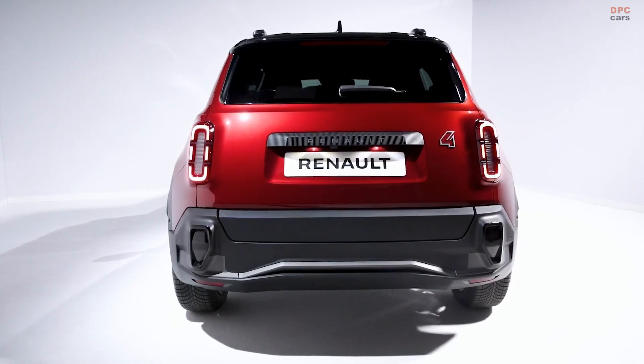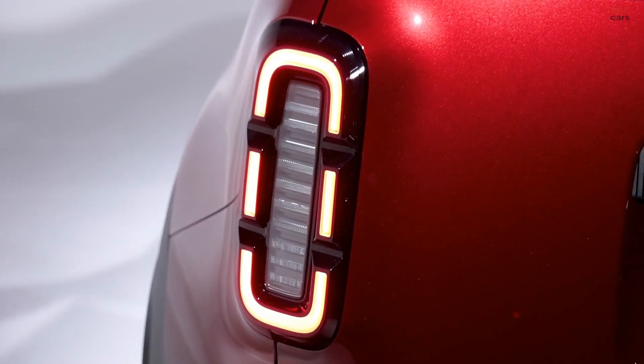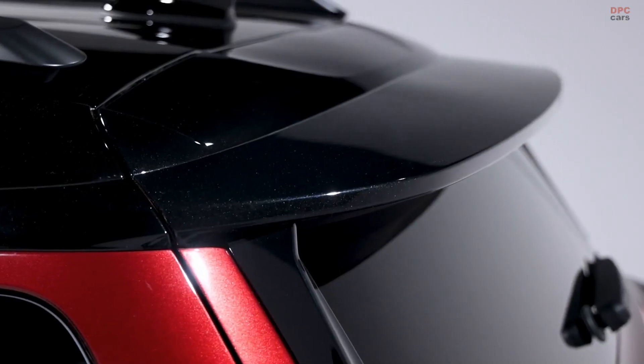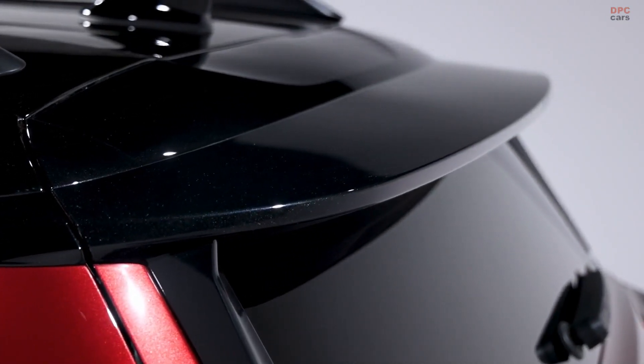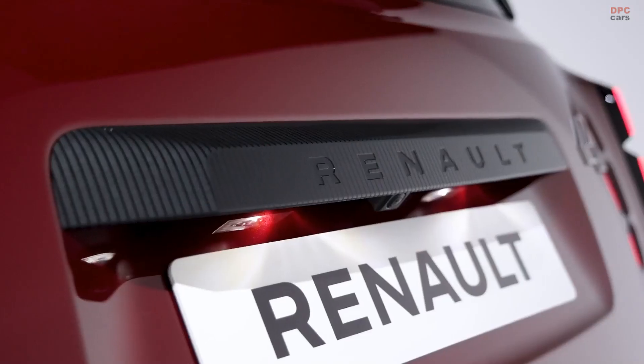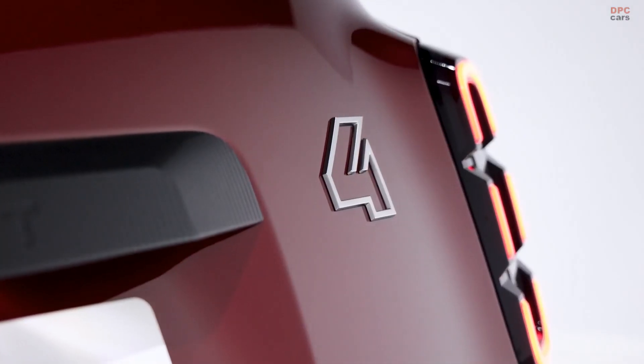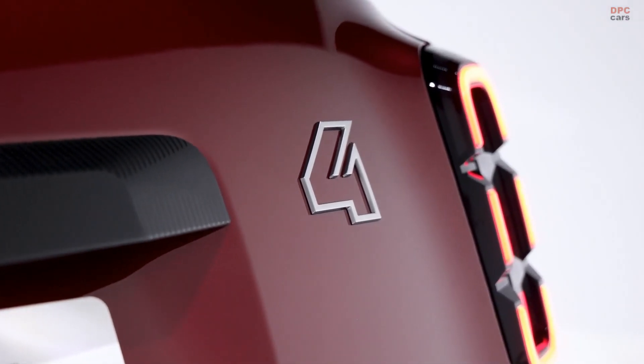The vehicle rolls on 18-inch wheels, and under its retro-inspired body it packs serious technology. Like the Renault 5, the 2025 Renault 4 E-Tech uses a multi-link independent suspension on both the front and rear axles. This is rare in its class, especially in the B segment, making it a smooth and agile ride.